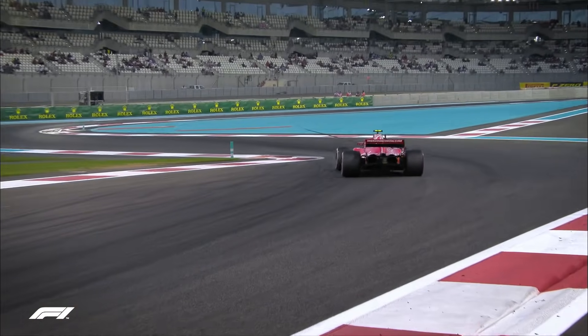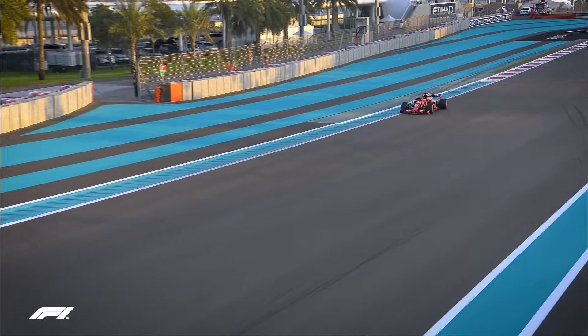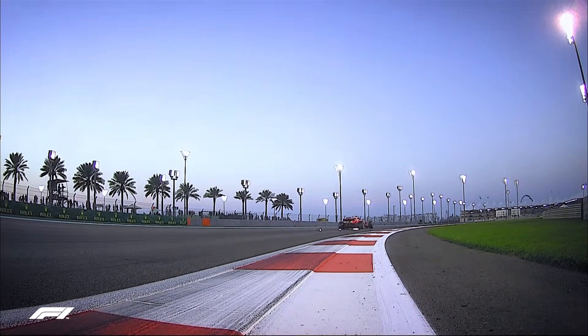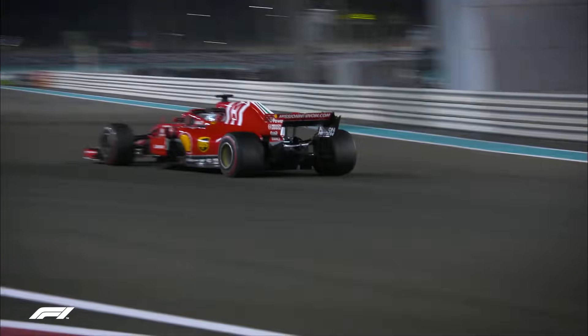Having never won here in Abu Dhabi, and having spent FP1 focusing on 2019 preparations, the spotlight was on Ferrari and where they would emerge in the pecking order. Both Sebastian Vettel and Kimi Räikkönen were out early, but could only manage P5 and P6.